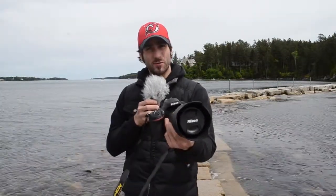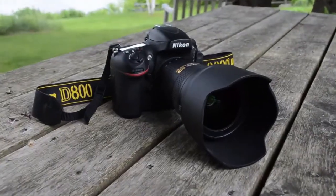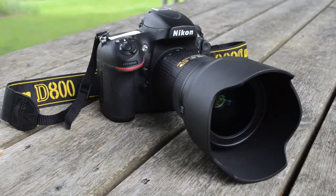The tides are changing in the DSLR market, and in my hand is one of the reasons why. I'm Mike Perlman, photography editor of Technobuffalo.com. Today I'm going to review the Nikon D800. Is the Nikon D800 one of the new high watermark setters? Find out in my full review.